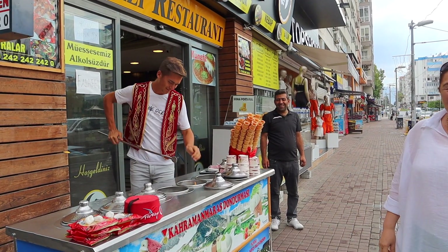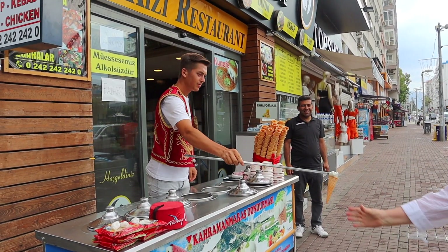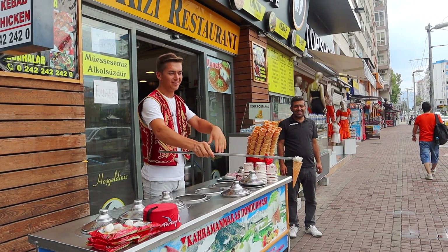It's worth noting that Turkish ice cream is incredibly tasty — we ate it every single day of our stay in this country.